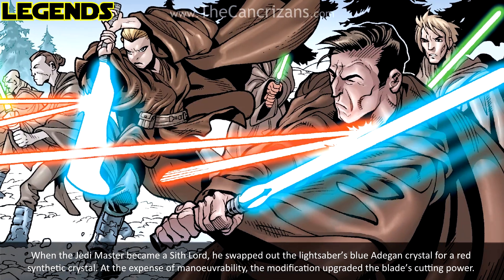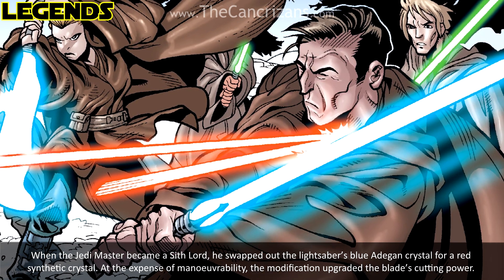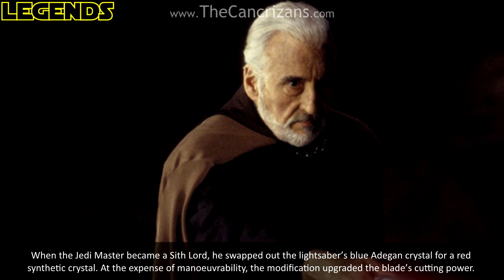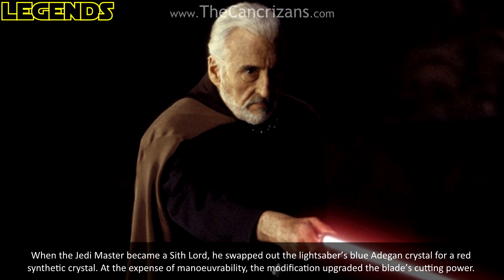When the Jedi Master became a Sith Lord, he swapped out the lightsaber's blue Adegan crystal for a red synthetic crystal. At the expense of manoeuvrability, the modification upgraded the blade's cutting power.